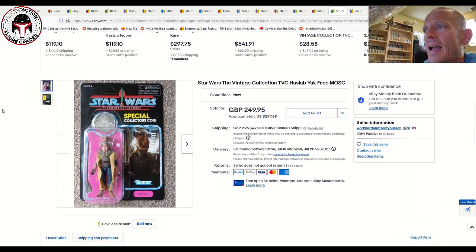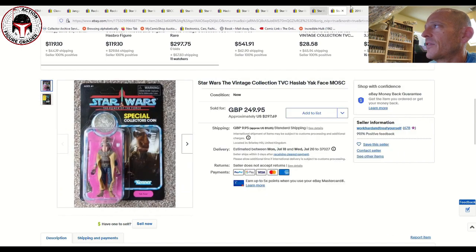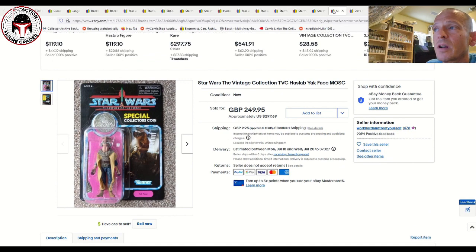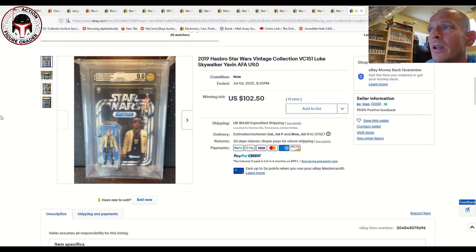Next up is a beautiful Hasbro sail barge Jabba sail barge pack-in — the Yak Face — a really beautiful example. That sold for 250 pounds or about $300 U.S. dollars plus shipping. It looked very, very clean. I'd love to have that one. There's a Power of the Force Yak Face — only available in Canada — at auction at Hakes right now, very high grade. The auction closes around July 27th, and I'll be documenting the Hakes items including that vintage Canadian Yak Face.